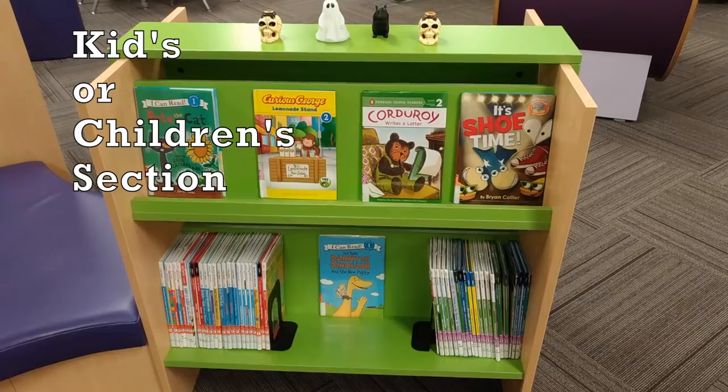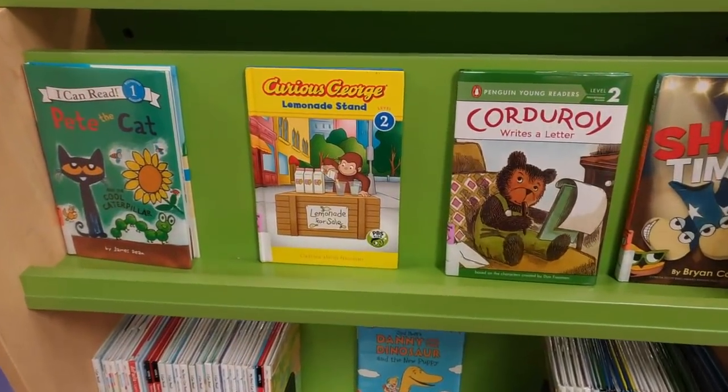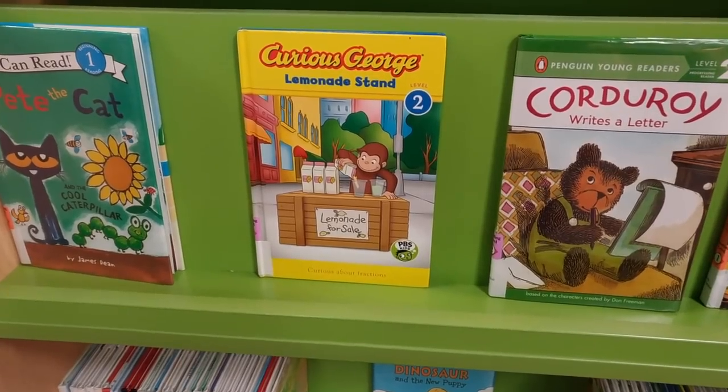Most libraries also have a kids section where there are only children's books. So kids as well as adults are always welcome to go to the library to find a book to read.